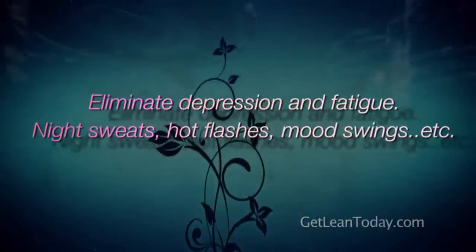Throughout these videos I'm going to show you the whole physiology of female hormones and what you can do to get the results you're looking for, so you don't have these crazy symptoms. These videos will help you eliminate depression, fatigue, night sweats, hot flashes, and mood swings, and improve your metabolism so you're able to start losing weight again.